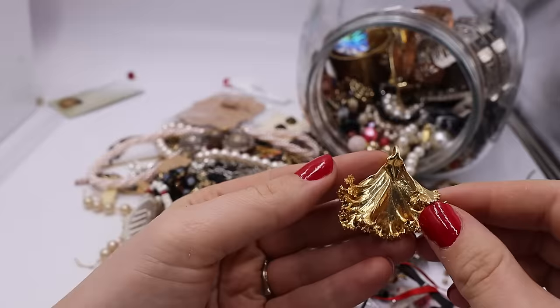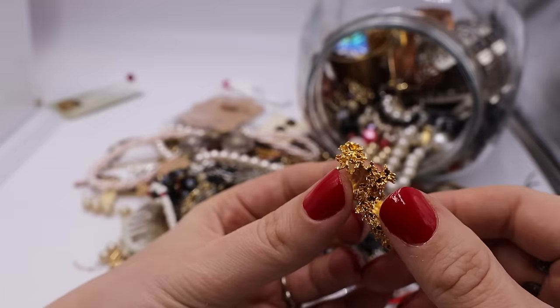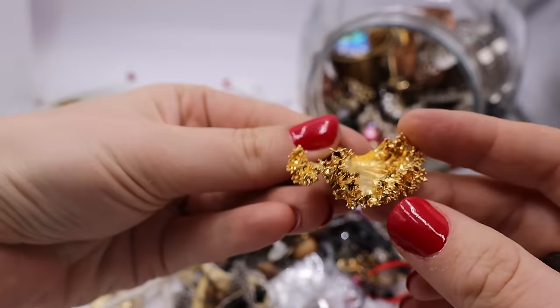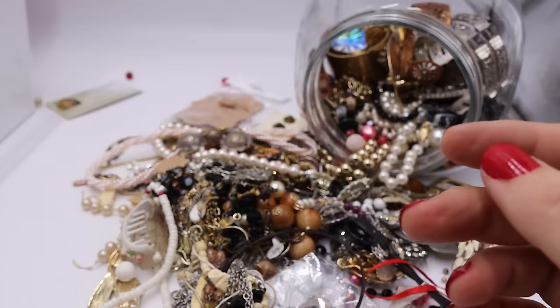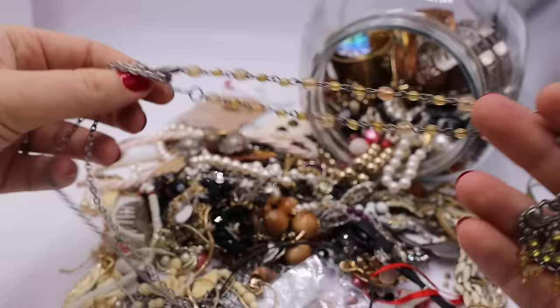Look at this — oh my gosh you guys, maybe I need this because it's like a gold-dipped kale leaf! You guys ever make kale chips in the oven? That's literally what this is — so funny. We've seen gold leaf maple leaves and ginkgo leaves, but this is literally a kale chip. I'm going to need that in my life — I'm putting that in the yes, but probably not to sell. I don't think it would sell for anything, but it's just hilarious.